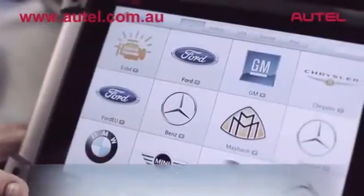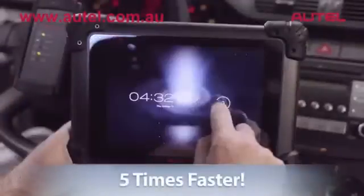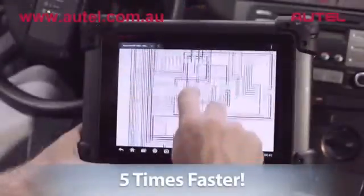reducing startup time to only 20 seconds, making overall diagnostics up to five times faster than any other tool available today.